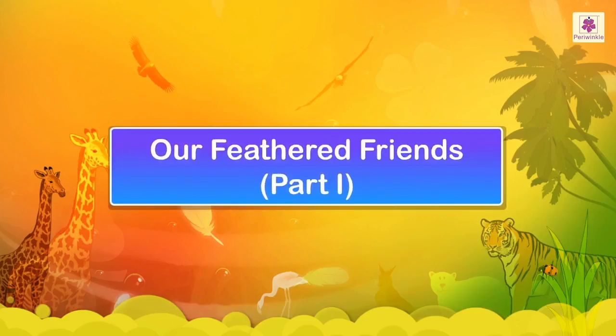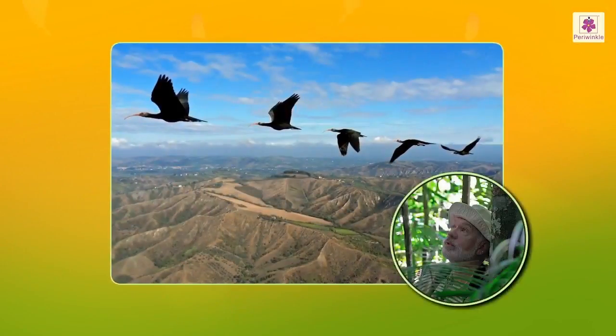Our Feathered Friends. It's man's thirst for knowledge that has resulted in his awareness about the living world.